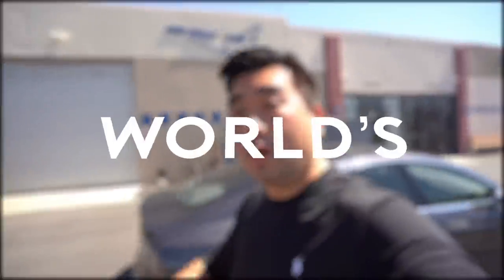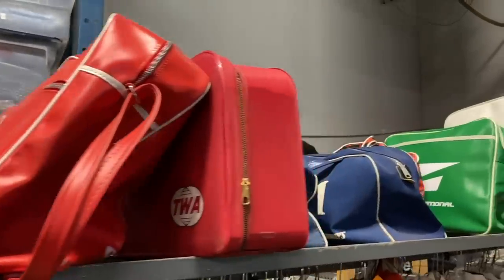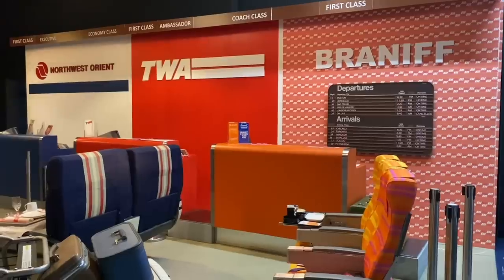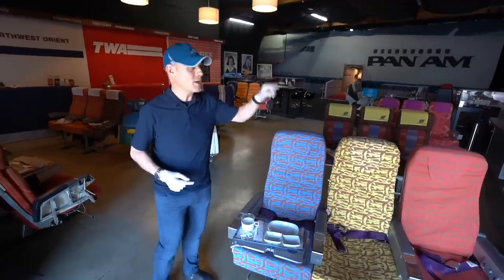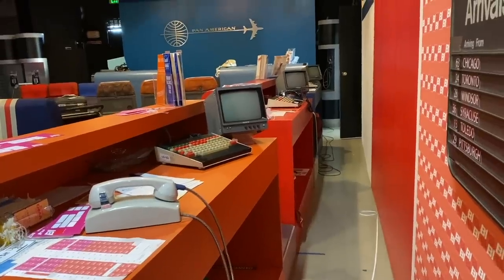Today I'm visiting the world's biggest airline collector. He invited me to his house - there's even an airport terminal here. Welcome to my pretend aviation terminal here in Los Angeles, California. This looks and feels just like an airport did about 25 to 30 years ago. One of the reasons I recreated this look and feel is because when I was young, I had to run up to every single counter and get luggage tags, timetables, and ticket jackets. Right now we have seven different airlines represented from the past, and I love each and every one of these brands.